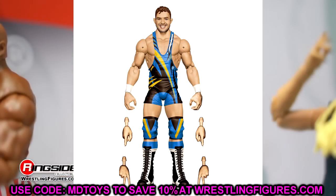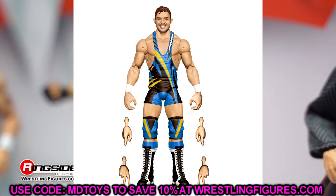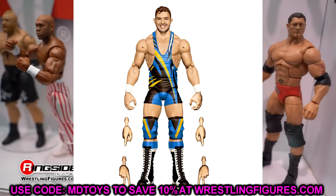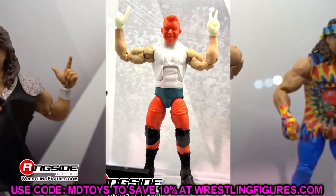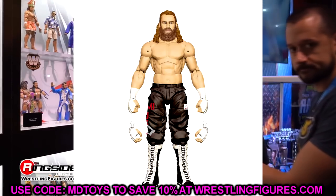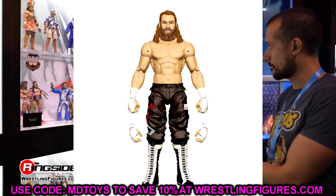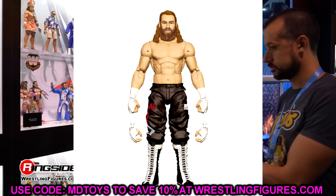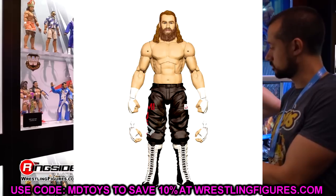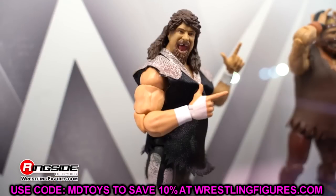Also in Elite 106 we have Chad Gable — prototype looks really sick, the head sculpt looks great. The gear almost reminds me of Static Shock — gold/yellow with black, white, and blue. Very clean look. He should come with a shoe shirt too. Then we have Sami Zayne in his Elimination Chamber gear. The head sculpt looks good — it's kind of a repaint of his last few figures but better than Elite 102. Still crazy we never got a Bloodline multi-pack — a Survivor Series WarGames 5-pack would have been really sick.